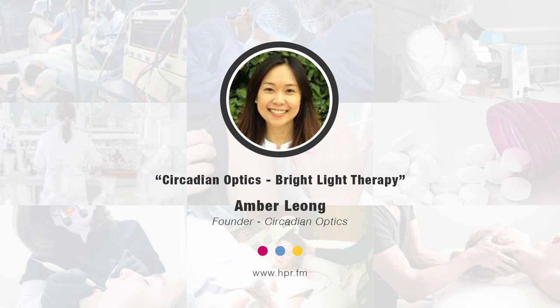Hello and welcome to Health Professional Radio. I'm your host Neal Howard. Thank you for joining us on the program once again. In this health supplier segment, I'm going to have a conversation with Amber Long, the maker of bright light therapy lamps at Circadian Optics. Welcome to the program, Amber.